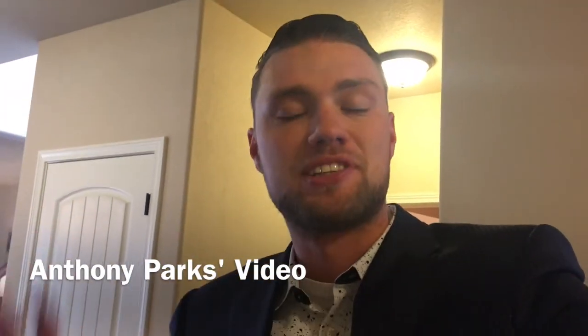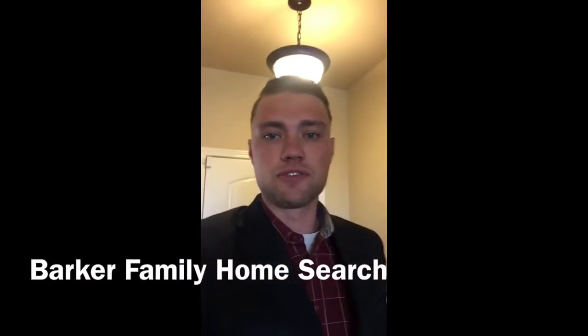My name is Tyler, I'm the community sales manager down here. Should you guys choose to build with us, I'm going to be the one assisting you throughout the process, along with our wonderful design team.